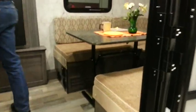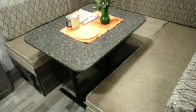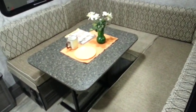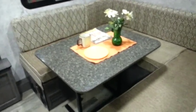Stepping inside, the U-shaped dinette gives you a nice big dinette area. This table is also portable — it makes down into a big bed, or you can take the table outside if you wish for a nice big seating area.